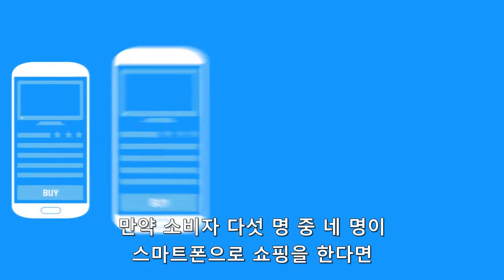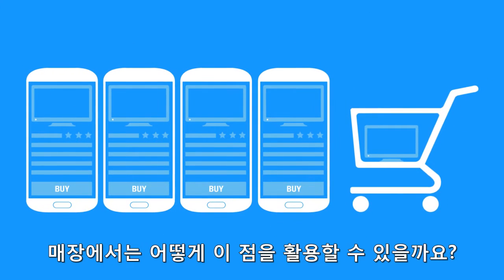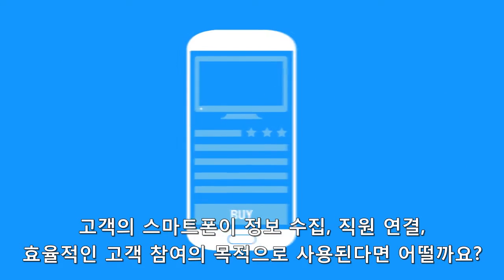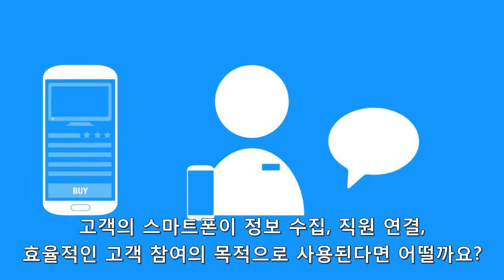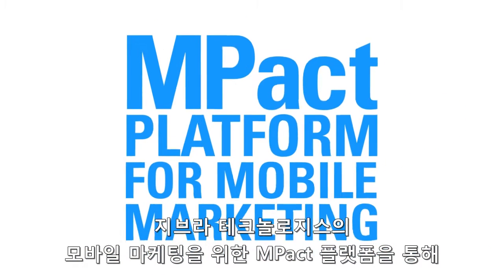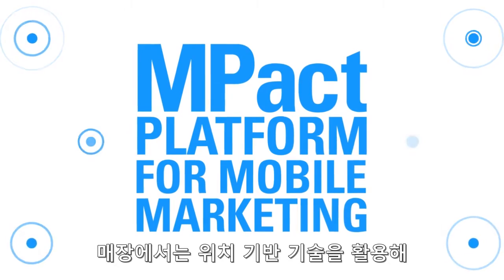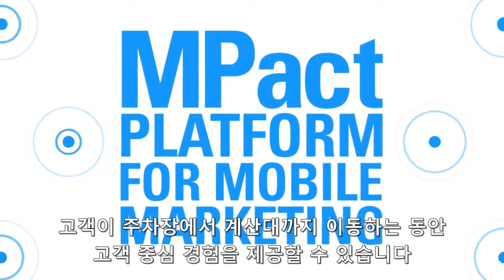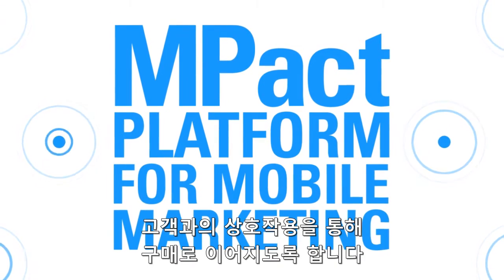If four out of five consumers are using their smartphones to shop, how can the retailer use this to their advantage? What happens when the shopper's smartphone becomes a tool to gather information, equip store associates, and effectively engage customers? Through Motorola Solutions' Impact Platform for Mobile Marketing, the retailer can use location-based technology to provide an experience centered on the shopper from the parking lot to the checkout line, generating the interactions that lead to transactions.